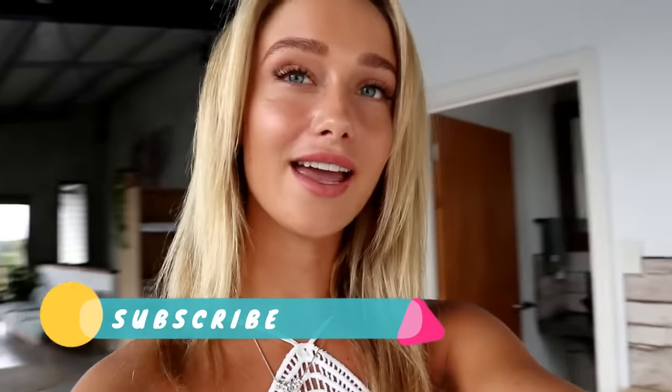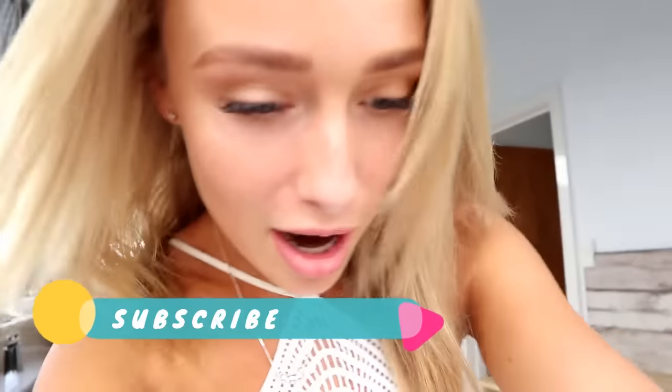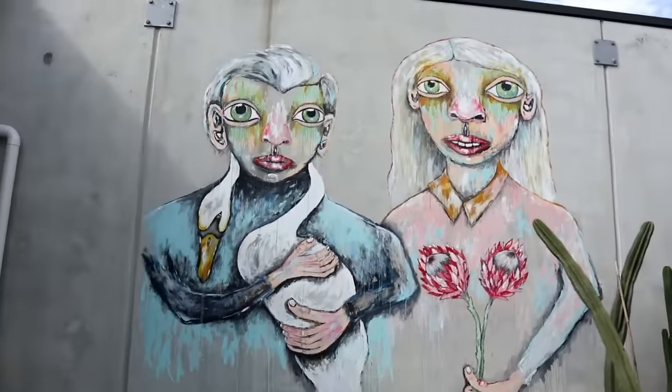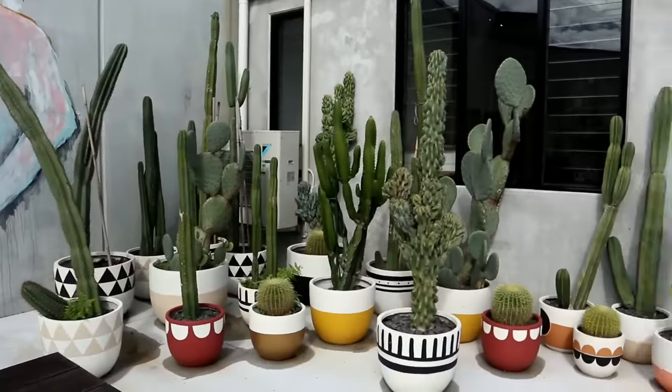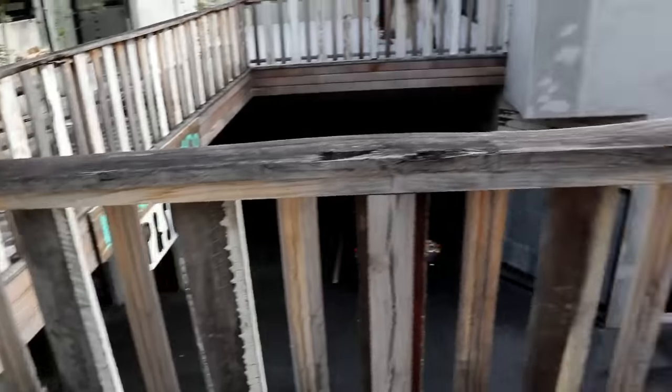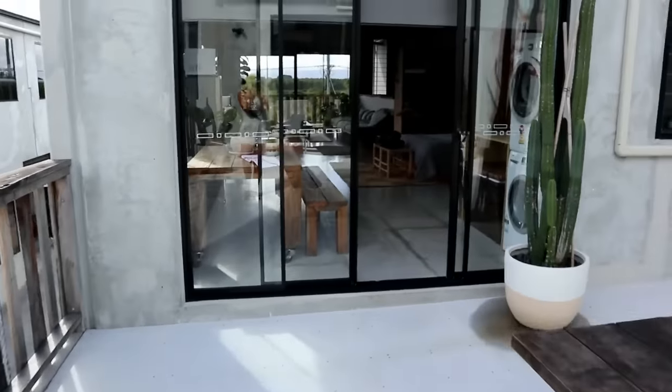Hey guys, I've just arrived at my Airbnb in Byron. It's called Kadami Casa. It's so incredible. It's where Edwards & Co is in Byron and it's pretty mint.